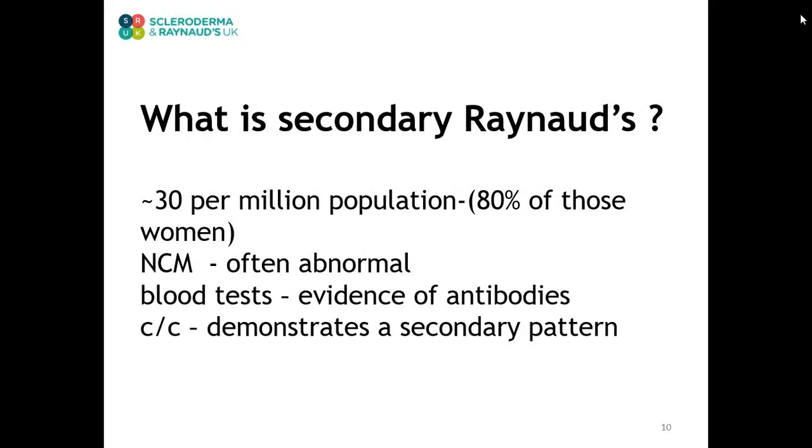Secondary Raynaud's phenomenon is much, much rarer, with scleroderma affecting in the order of 30 per million of the population. Again, it occurs more frequently in women and in general patients will have developed the symptoms of Raynaud's later in life. The blood test may show evidence of antibodies, the nail fold capillary microscopy is often abnormal, and the cold challenge investigation demonstrates a secondary pattern.